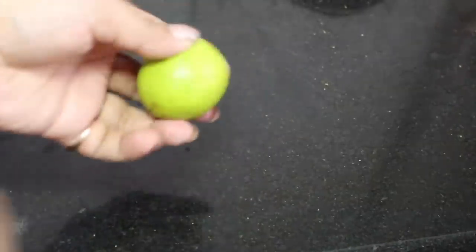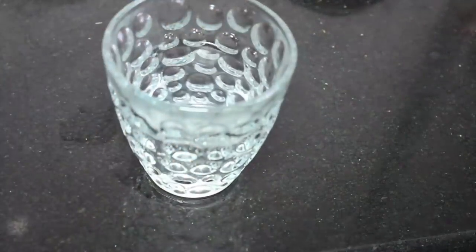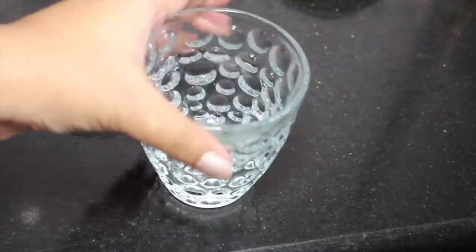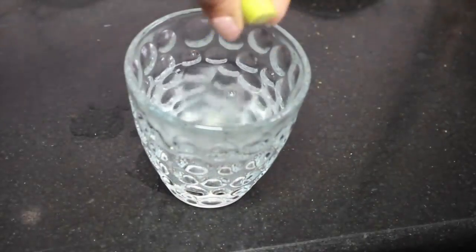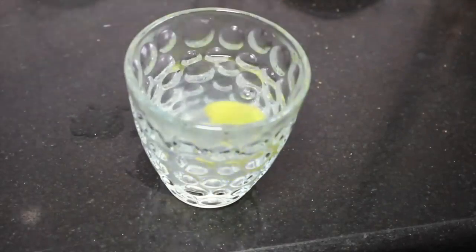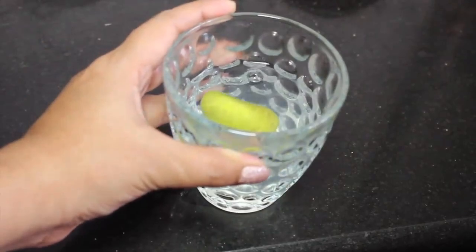If you start your day with a refreshing lemon water drink, we need a lemon — we will squeeze half of it into lukewarm water, add the lemon, and drink it in the morning. It is a detox drink which is very useful.